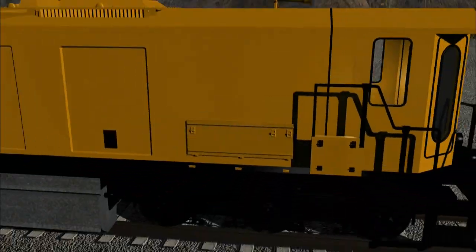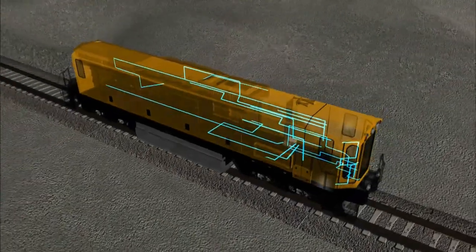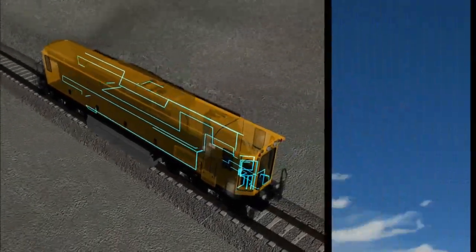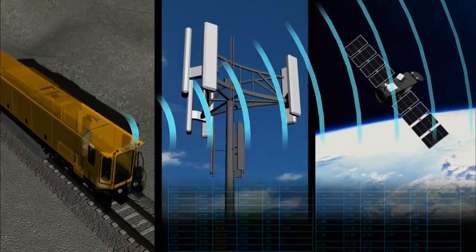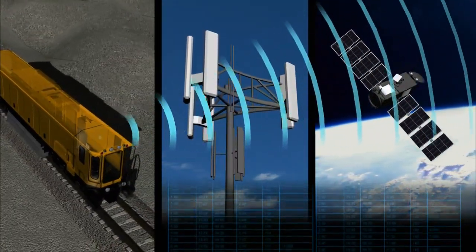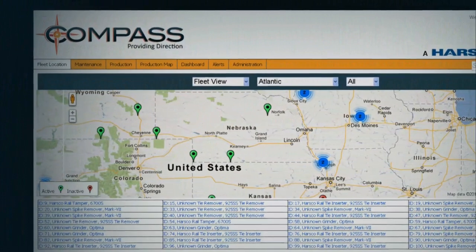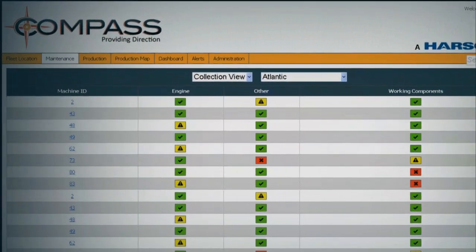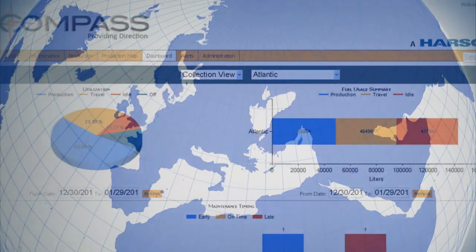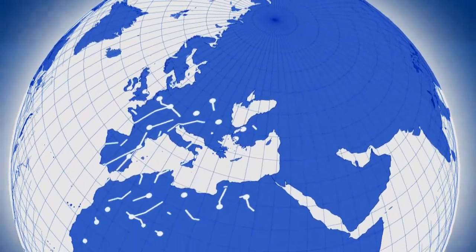This groundbreaking technology focuses on location awareness, asset analytics, productivity management and maintenance tracking. Every hour of every day, Compass acts as the eye in the sky, sending out real-time analytics to help railroads maximize their system-wide fleet performance.